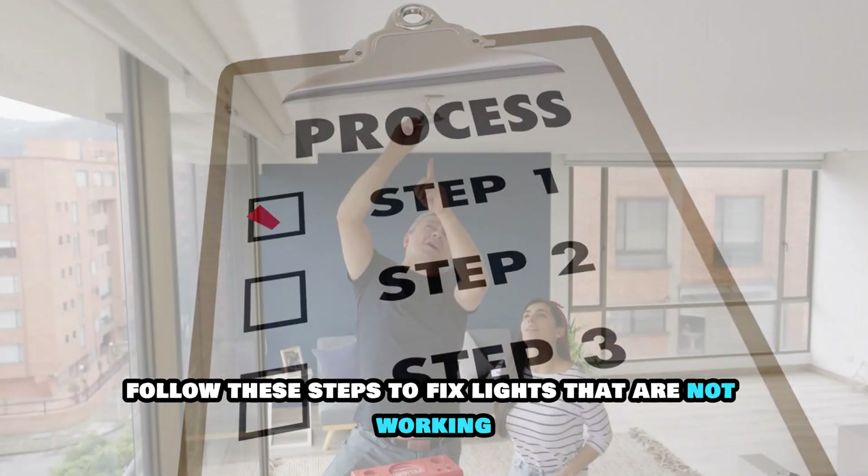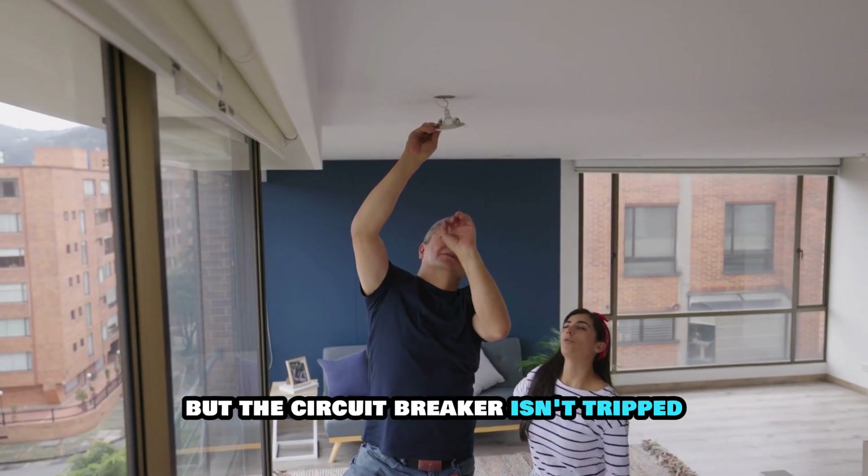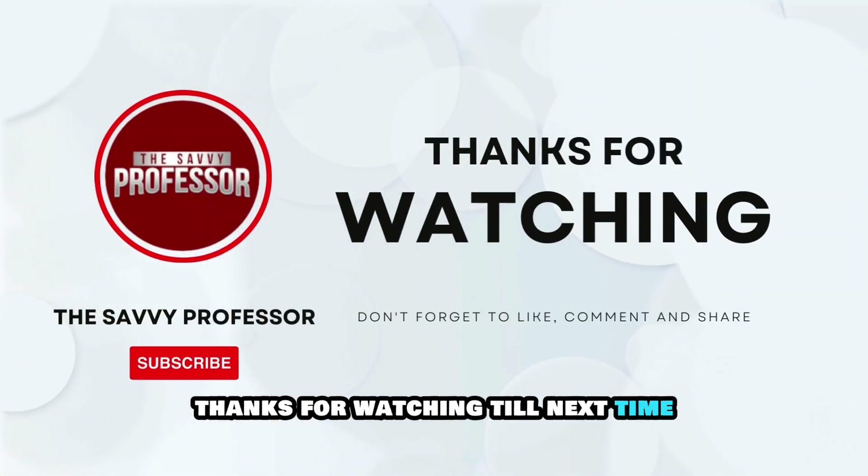And there you have it. Follow these steps to fix lights that are not working but the circuit breaker isn't tripped. Thanks for watching. Till next time.